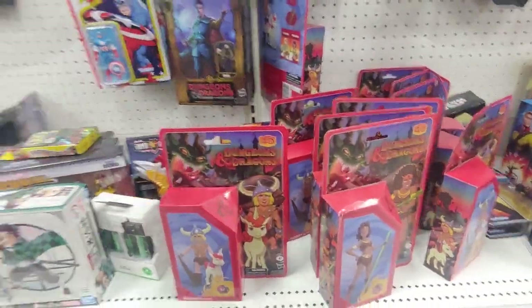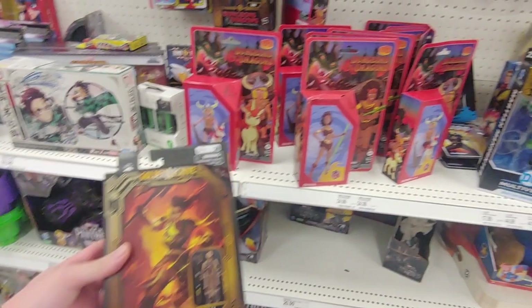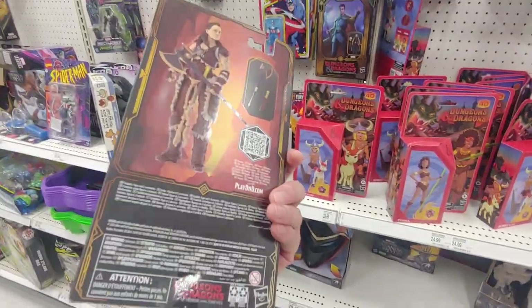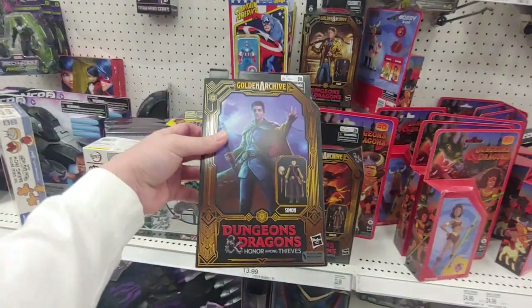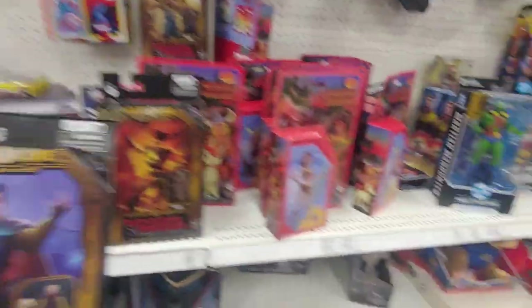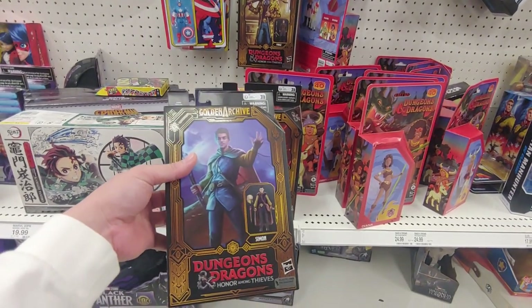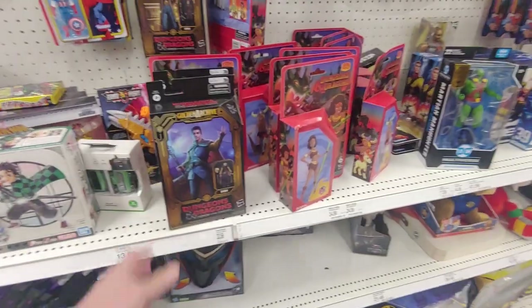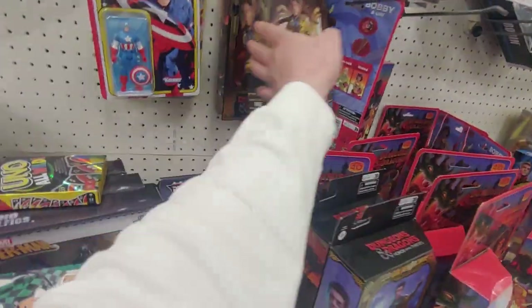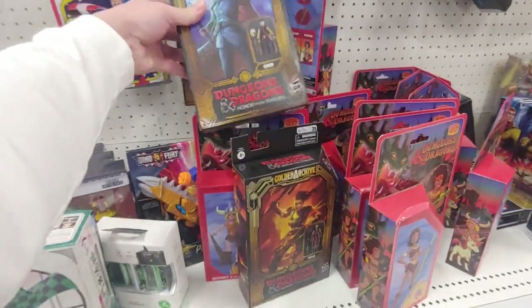Oh, I don't think I've ever seen these — these are like Golden Archive figures, both from Hasbro. The packaging is different. I don't know too much about Dungeons and Dragons. The only thing I really know is about Drizzt, the drow elf. Oh, and Holga — I thought it was a different character for a second. Yeah, it's pretty cool that they came out with these.